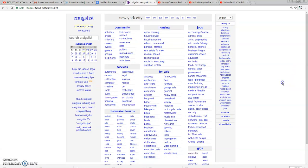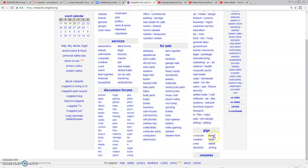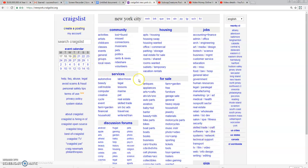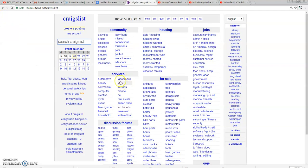Another place to post ads is inside the service section. A lot of people don't know about it because they're focused on the gig section. If you have a small business, you can post in the small business ads area — this section costs five dollars to post and gets lots of traffic. You can also post in the financial section for affiliate marketing, and in the household section.